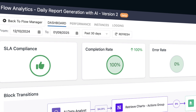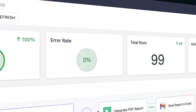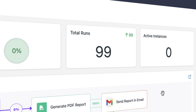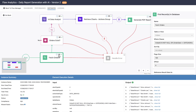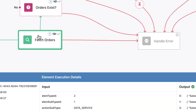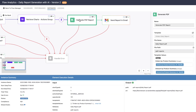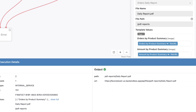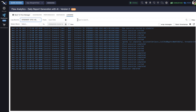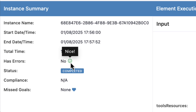FlowRunner delivers powerful, real-time analytics, capturing every detail of flow execution. With detailed execution logs and actionable insights, you can optimize workflows for peak performance and reliability.